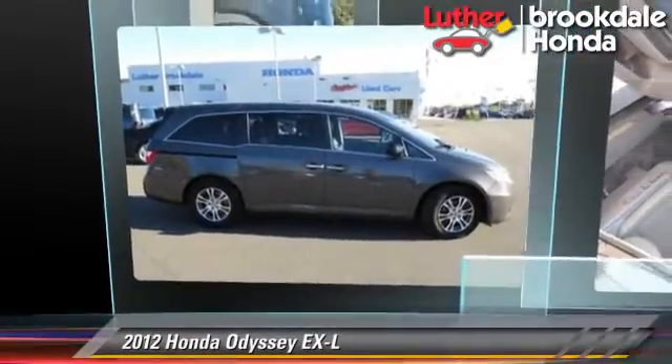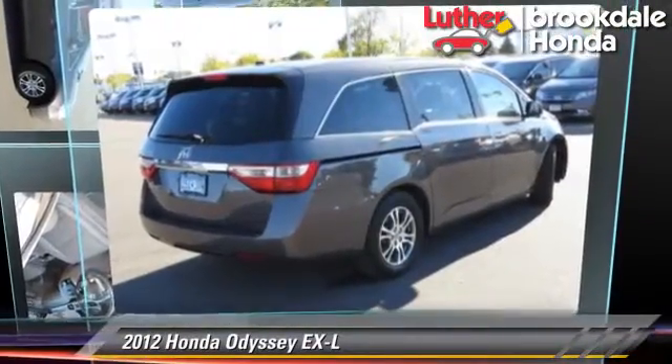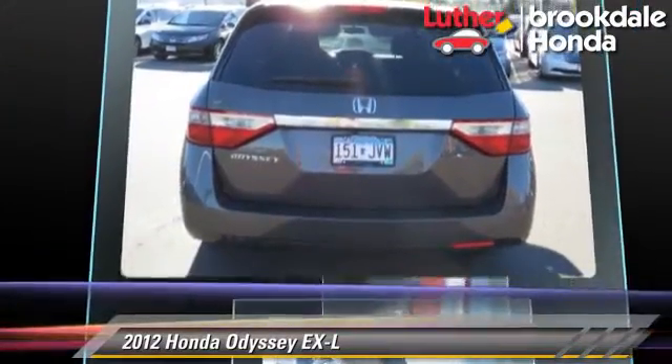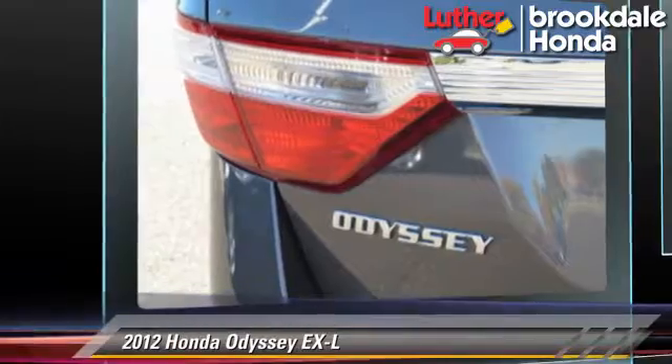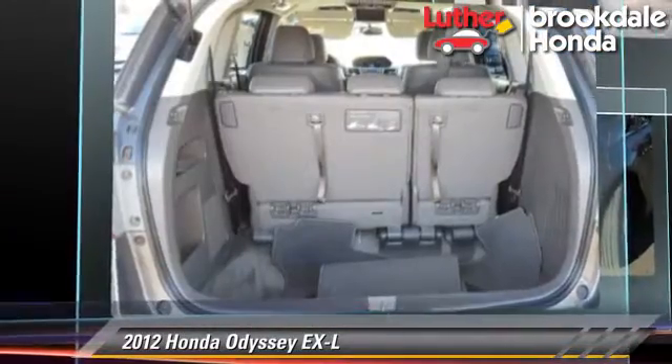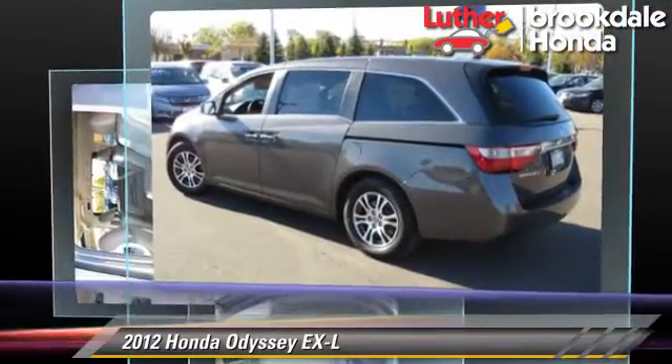The 2012 Honda Odyssey EXL, powered by a 3.5-liter V6 engine with a 5-speed automatic transmission. This vehicle, with fewer than 40,000 miles on the odometer, gets up to 27 miles per gallon.